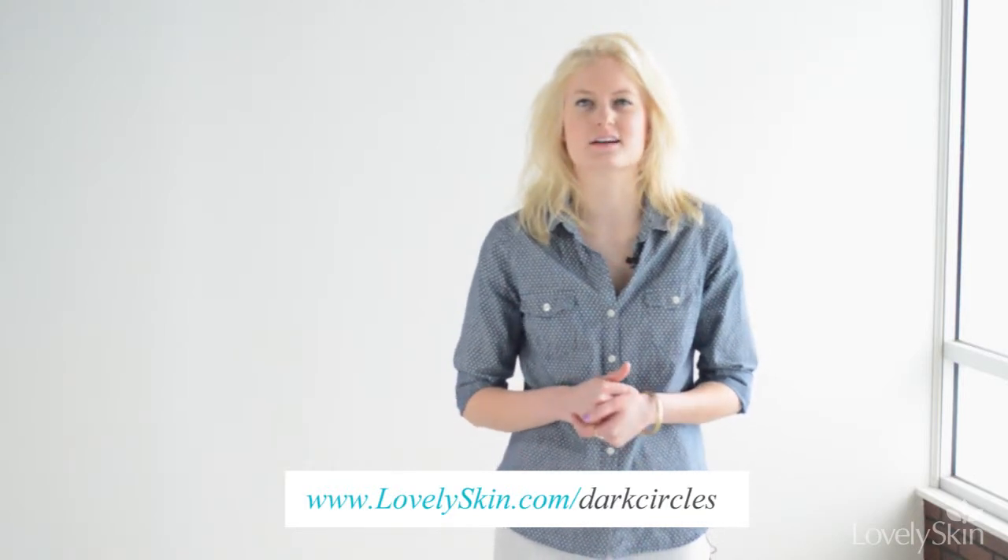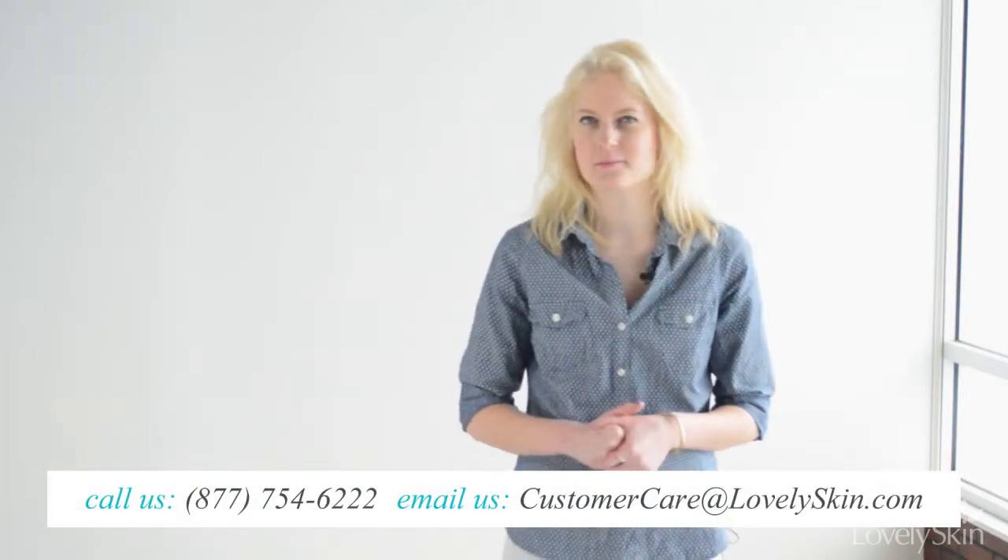Now that you know which treatment is best for your skin, go to LovelySkin.com/dark-circles to find the right product for your routine. If you need additional help, contact our customer care team for advice. Thank you for watching.